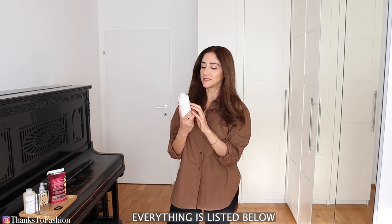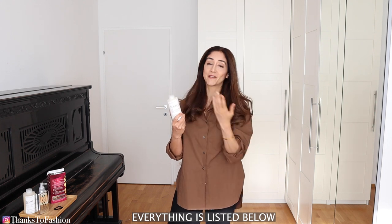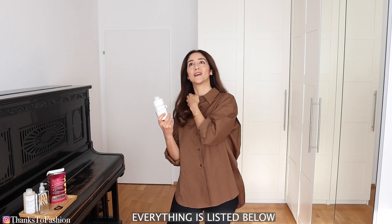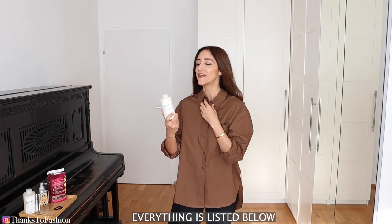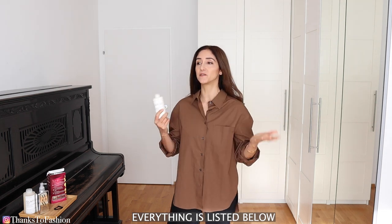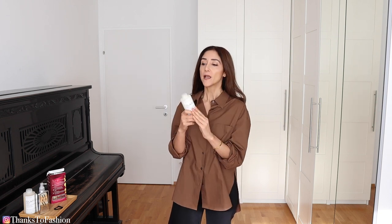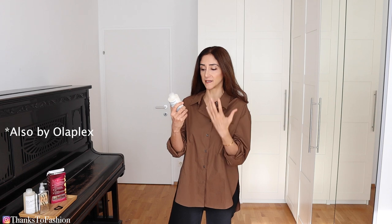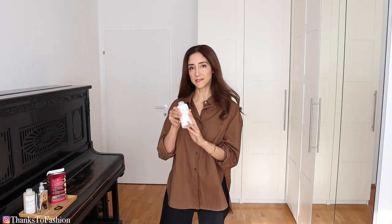At the moment I use this conditioner. I have tried so many different conditioners in my life and there are really good ones out there, so I can't say this is the only one I love. But at the moment I keep going back to this one because it works very well for me and I like the results.